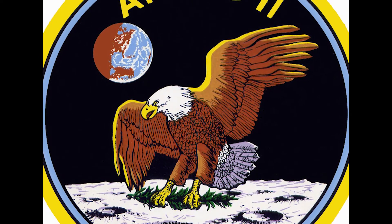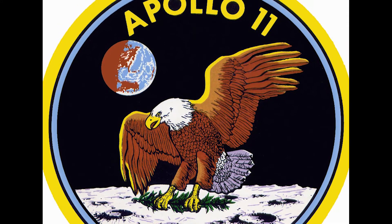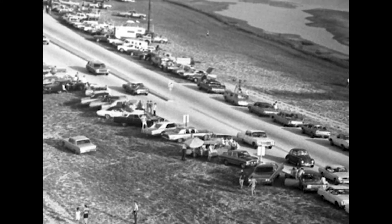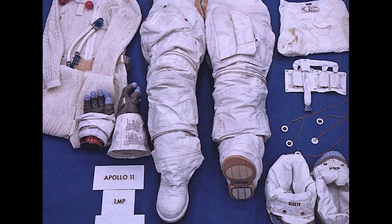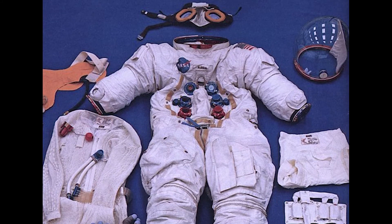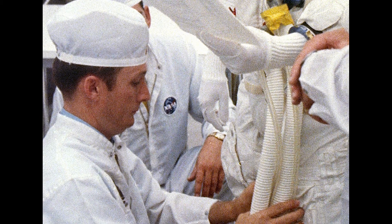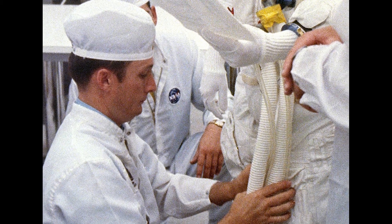On July 20, 1969, Schmidt was assigned to what he referred to in a 1997 NASA interview as "the big one" — the launch of Apollo 11 and a landing on the moon. Driving past scores of spectators lining the roads to witness the launch, Schmidt and his team arrived at the Kennedy Space Center at 3 a.m. to prepare the spacesuits. They laid out the suits and checked the suit pockets to ensure each pocket contained the correct pens, flashlights, and other items. By the time the crew of Neil Armstrong, Buzz Aldrin, and Mike Collins arrived to be suited up, the technicians had also run checks on the suit's air and oxygen supplies to assure there were no leaks, and checked out all the communication systems.